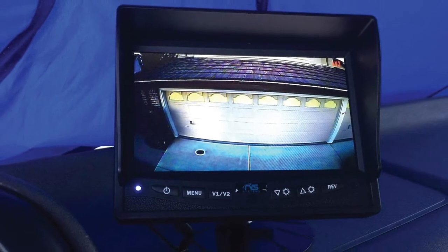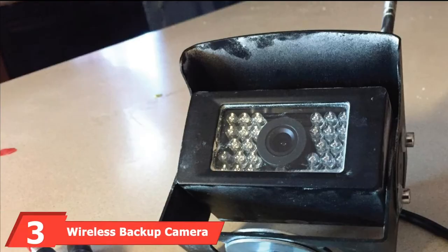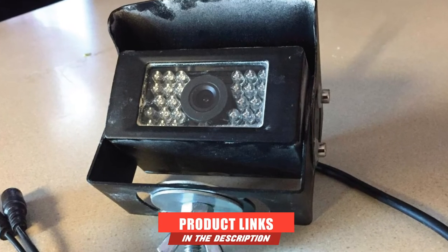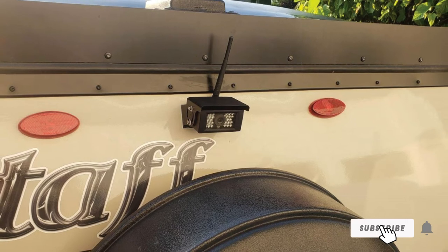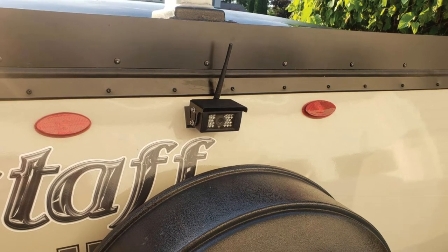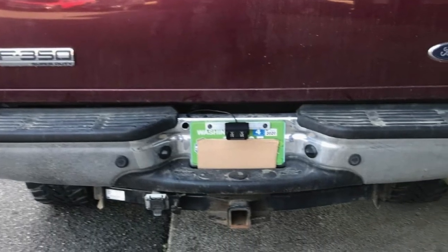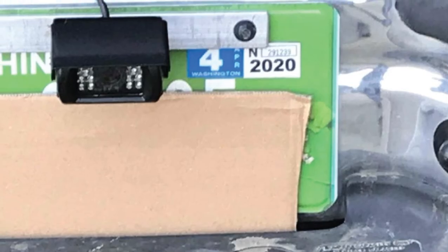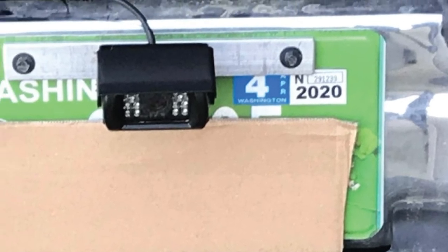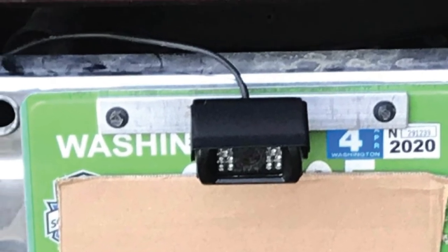It can withstand extreme variations in temperature and water. At number 3, we have the Wireless Backup Camera and Monitor Kit — a great blend of simplicity, affordability, and usefulness. It is easy to use and install, and lets you see a 110-degree display of your rear blind spot. It comes with a camera attached to a small plate with adhesive on either side that fits between the license plate and your car. You can adjust the angle of the camera up or down to suit your vehicle, and it turns on whenever the truck is in reverse gear.